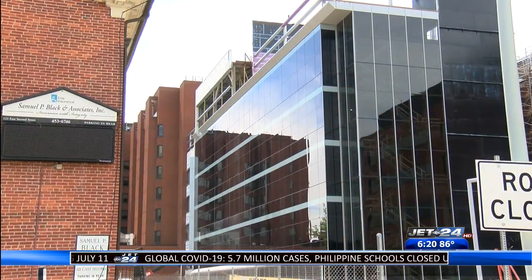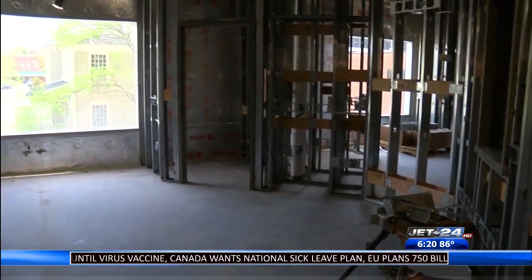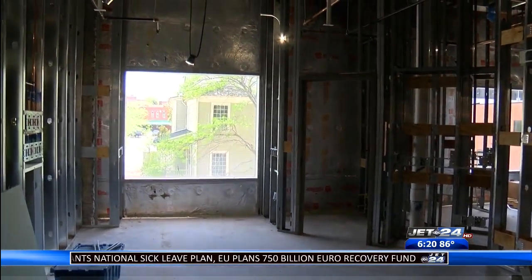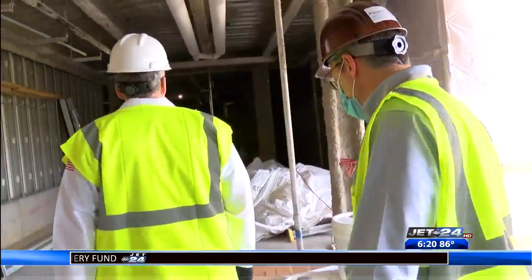The tower is expected to be completed in December of 2020. Occupancy inside the tower will begin to take place during the first quarter of 2021. Reporting for Jet 24 Action News.